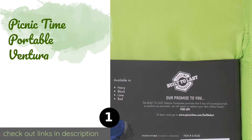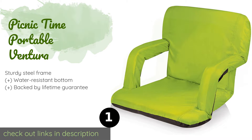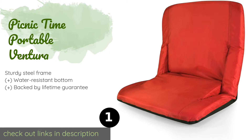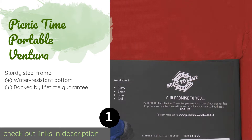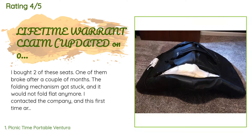The first product on our list is the Picnic Time Portable Ventura, a best seller for a reason. It offers six reclining positions, ensuring that even the fussiest person can find a comfortable angle from which to watch the action. It comes in solid colors or fun patterns. This product is available on Amazon for $55 — check out the link in the YouTube description.